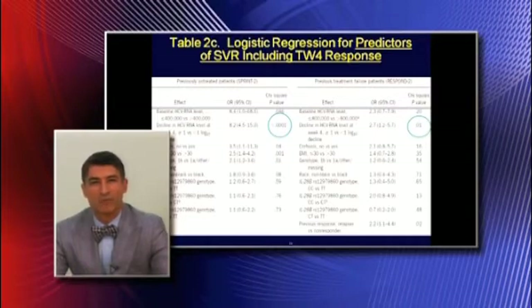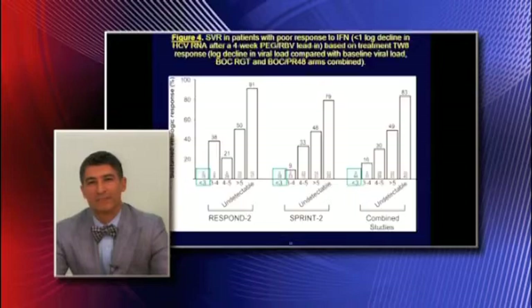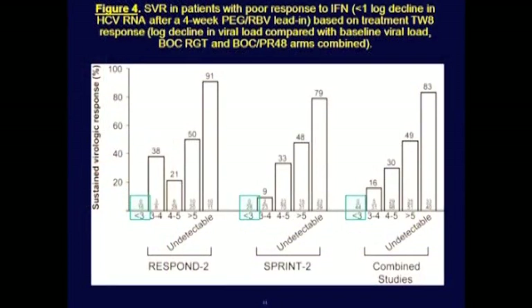All boceprevir regimens have a four-week lead-in with PEG and ribavirin. Patients that are poorly interferon-responsive, who have a 30-40% likelihood of SVR, have another PCR time point at treatment-week-8, which can really help the clinician. Patients who are poorly interferon-responsive with less than a one log decline at week-4, and ultimately less than a three log decline from baseline at treatment-week-8, achieve a zero percent likelihood of SVR. This tells us that we can discontinue these patients at treatment-week-8 if they don't have a three log decline.